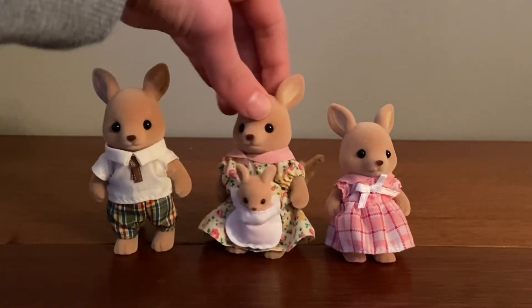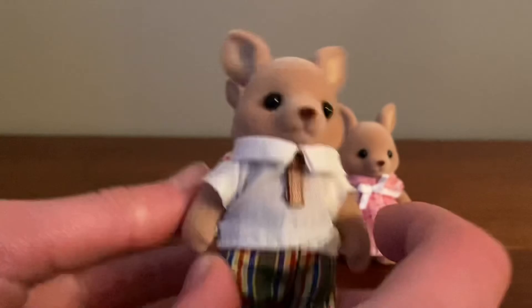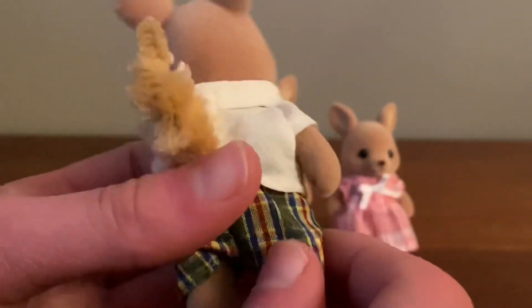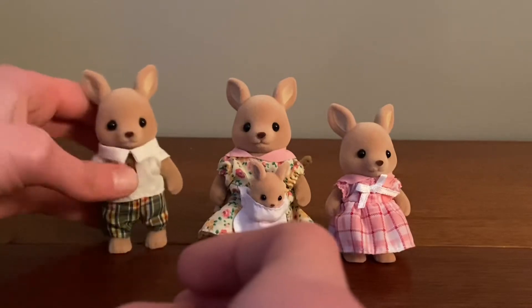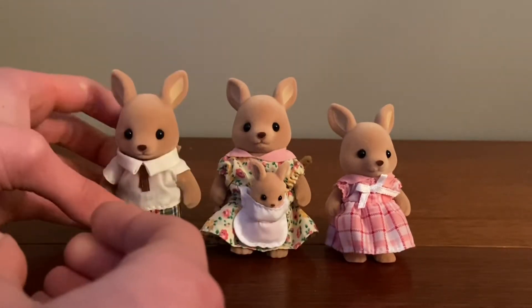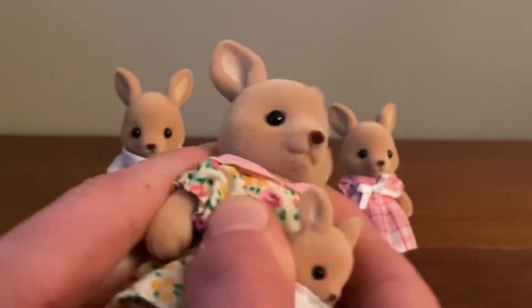Here's a closer look at the father. He's wearing really cute pants, and here's his really cute fluffy tail. It's a little hard to stand him up, but there we go.